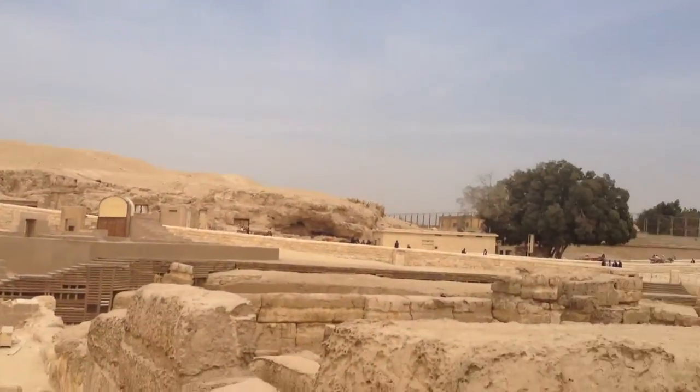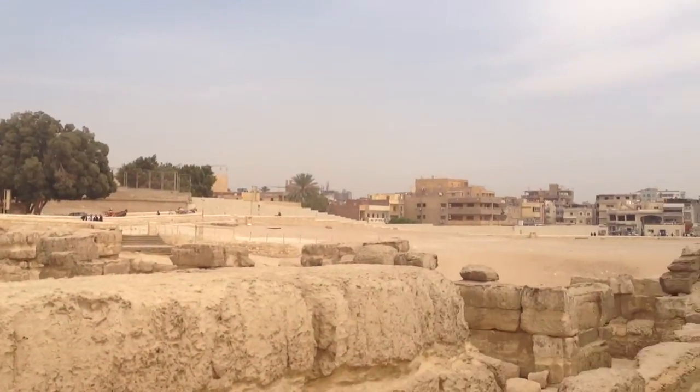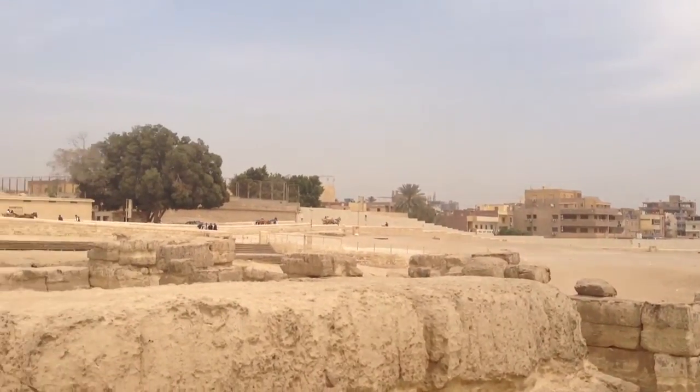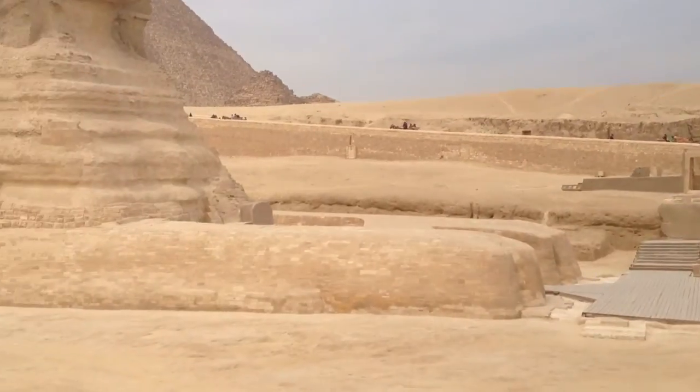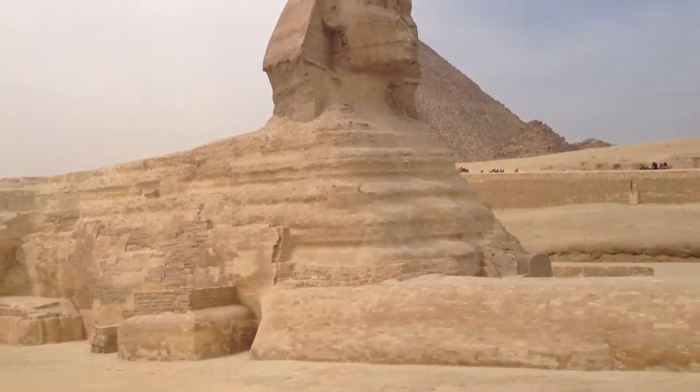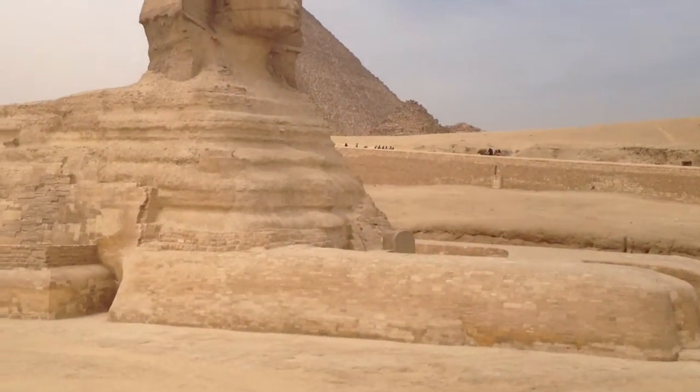The Sphinx in front of you is a combination between two things together — two figures: the figure of the animal and the lion body, and the head of the king. And it's been restored down there, as you can see.